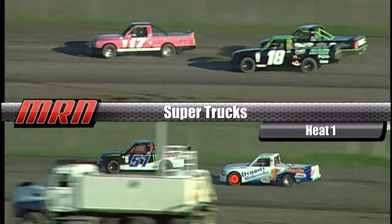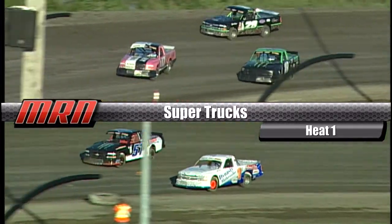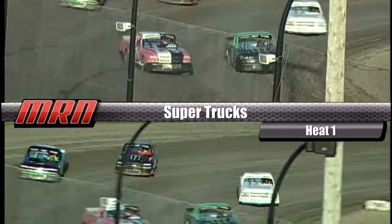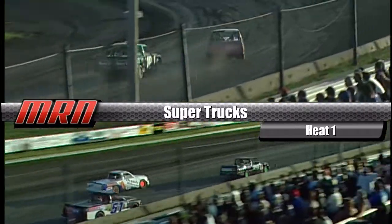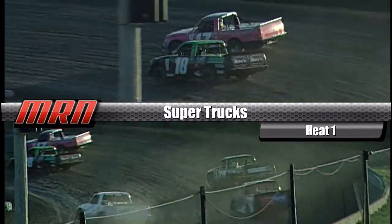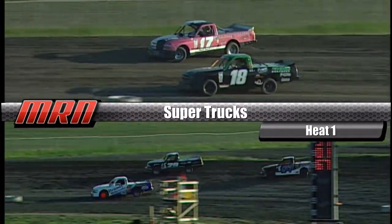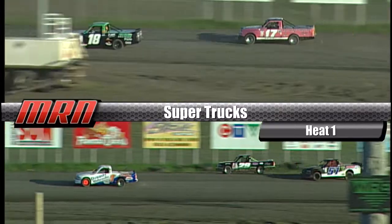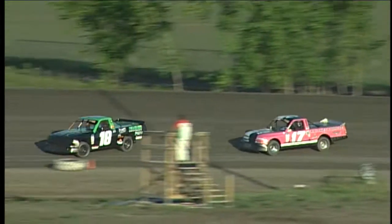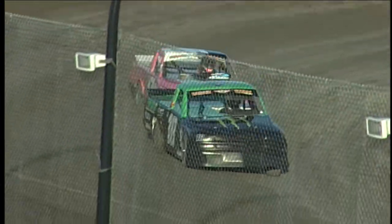Three wide on the back straightaway heading into turn number three, and Tavia Dorj leads the charge in that 17 truck. Dustin Enns and the number 18 in hot pursuit for second spot. Tavia Dorj started second — she's currently first. Dustin Enns started third, and he is your leader at this point.